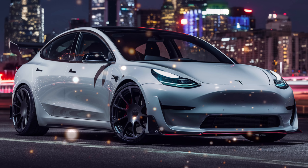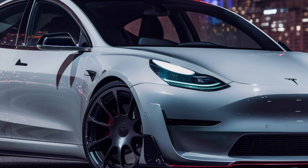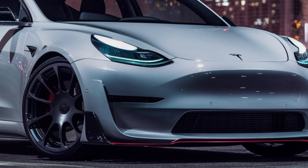Under the floor, the 2025 Model Y boasts an impressive range of up to 330 miles on a single charge, thanks to its upgraded battery pack. And with dual motor all-wheel drive, this SUV delivers exceptional performance in any weather condition.